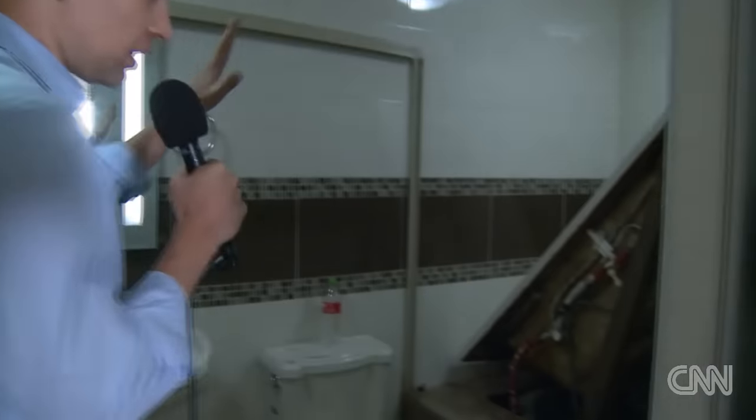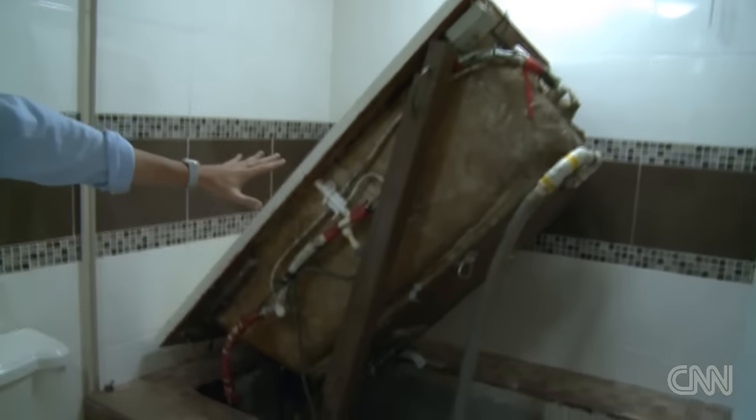But when you go into the bathroom, the picture of a normal house really does transform. Beneath this bathtub, a secret tunnel.